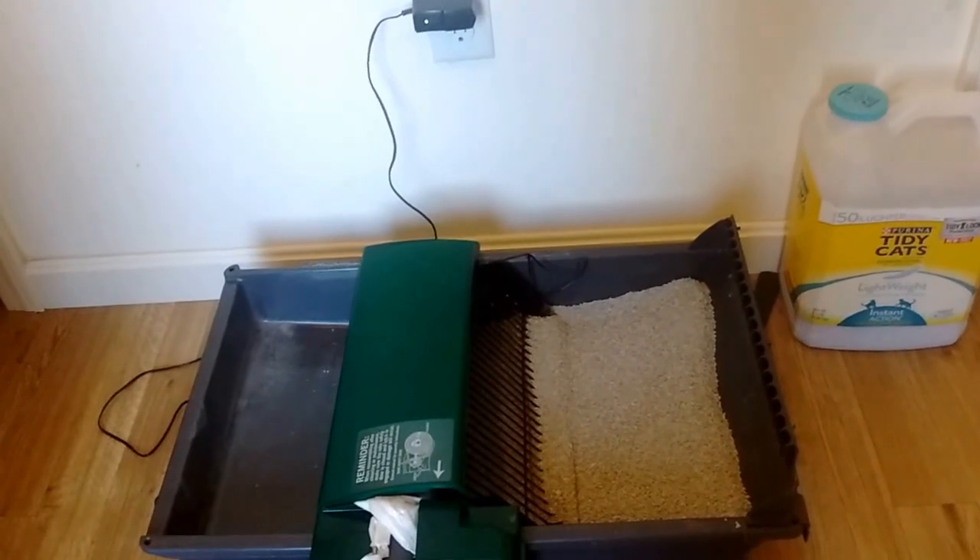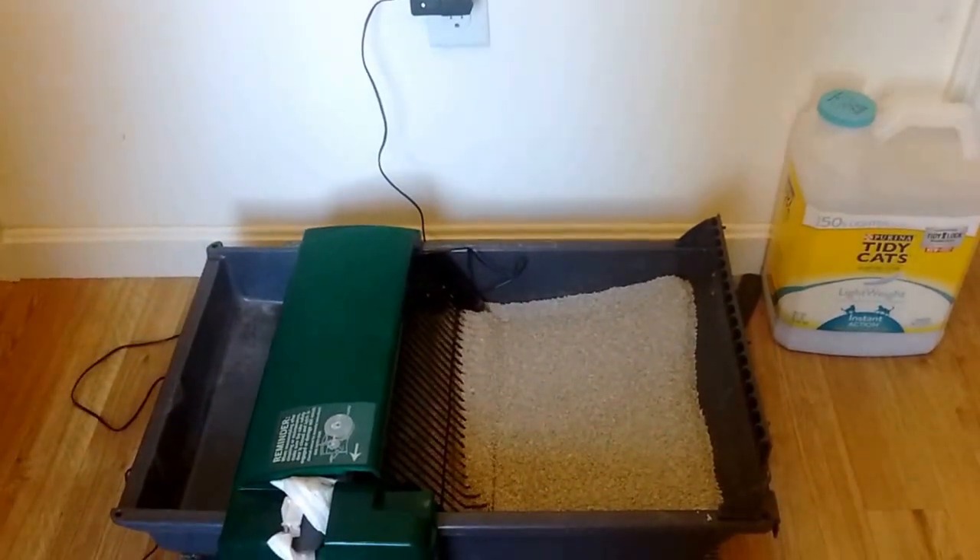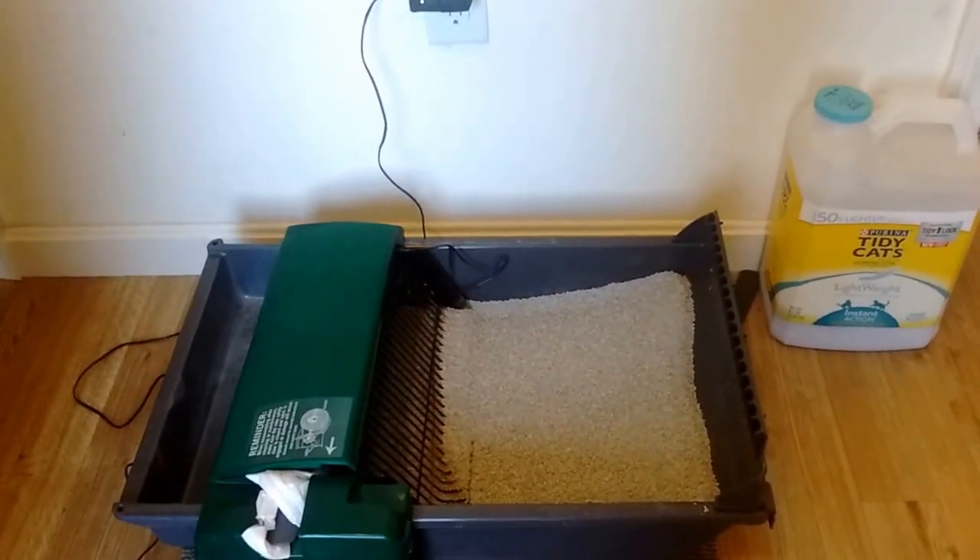First week of use — we've had absolutely no issues. My cats have just about stopped using the other kitty litter box.